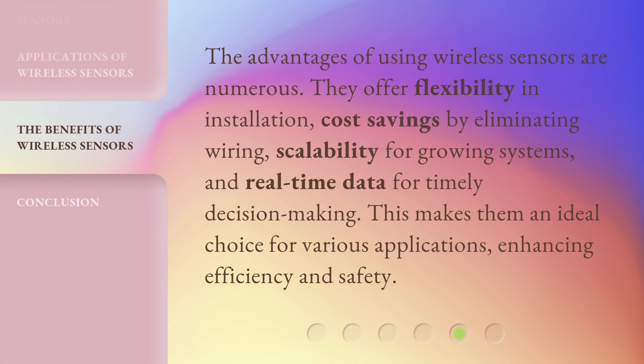The advantages of using wireless sensors are numerous. They offer flexibility in installation, cost savings by eliminating wiring, scalability for growing systems, and real-time data for timely decision making. This makes them an ideal choice for various applications, enhancing efficiency and safety.